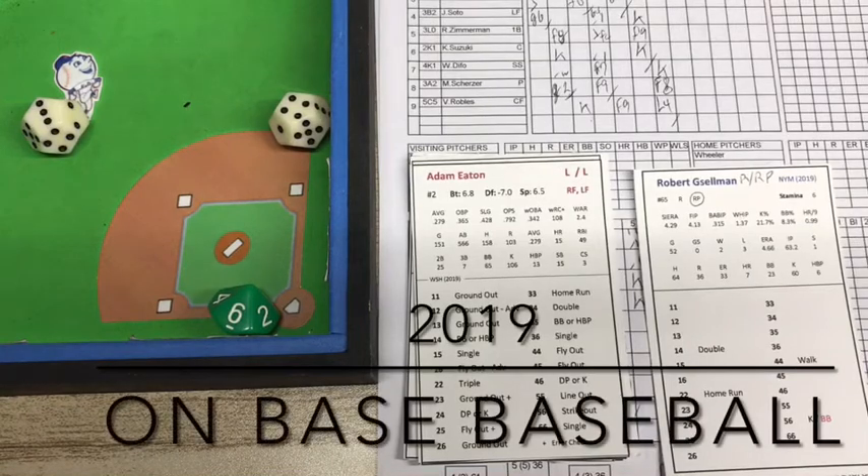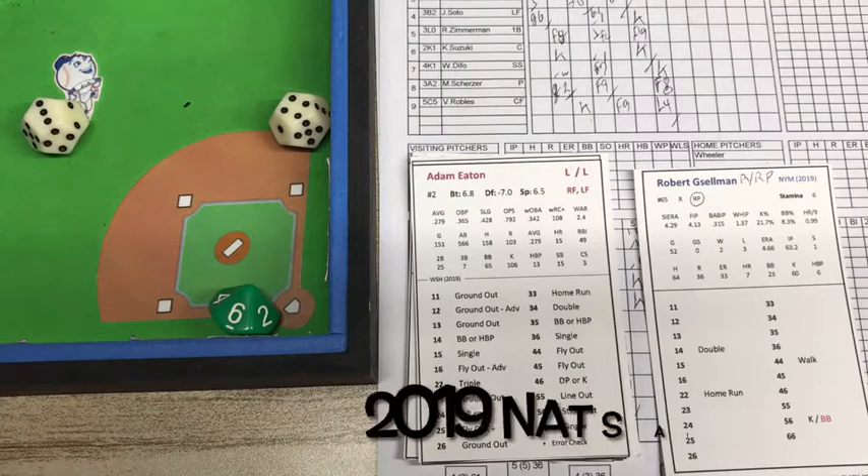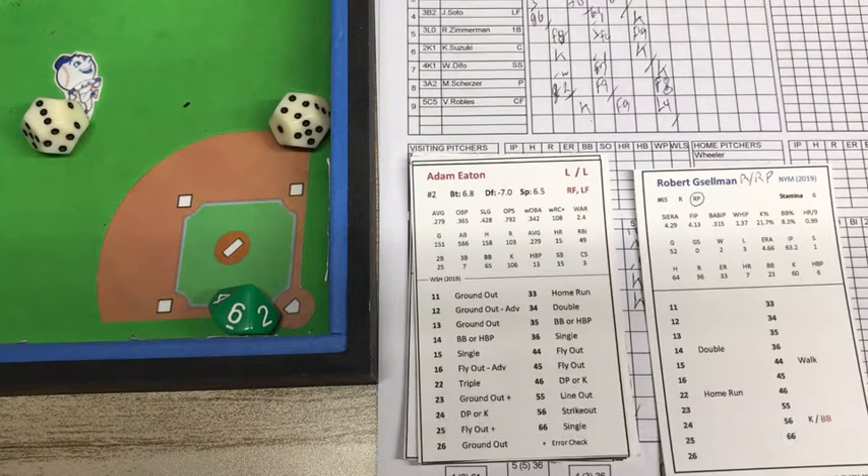Hey there everybody, this is Tony Porter and welcome to On Base Baseball. This is our season replay, game 9, April 7th, 2019. Mets record is 4-4, it's Washington at New York. And it's Scherzer versus Wheeler.